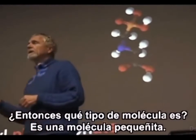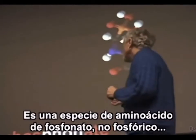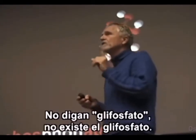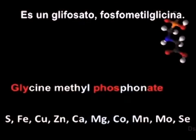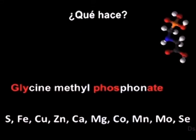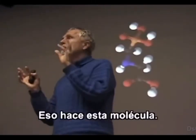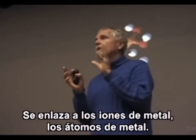So what is it? What kind of molecule is it? It's a very, very small molecule. It's an amino salt of phosphonic acid, not phosphoric acid — there's quite a bit of difference. It is glyphosate: glycine methyl phosphonic. As you can see here, a very, very small molecule. It was invented to bind to metals — that's what it does. It binds to metal ions, metal atoms.